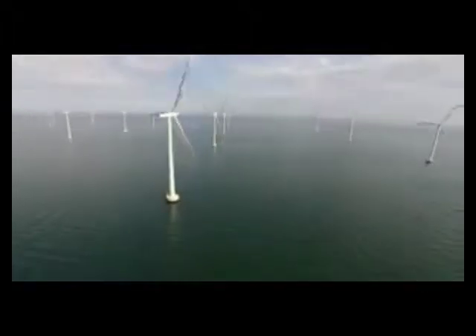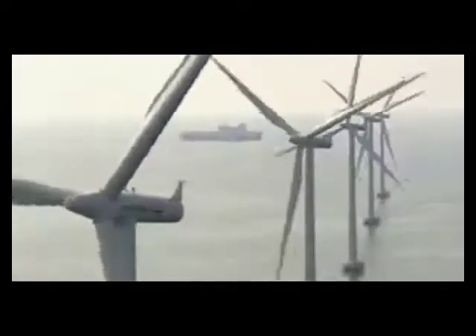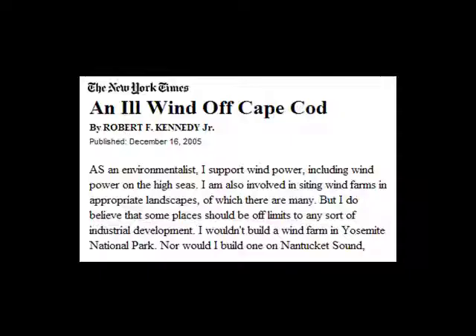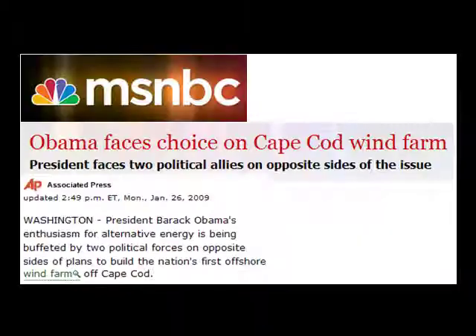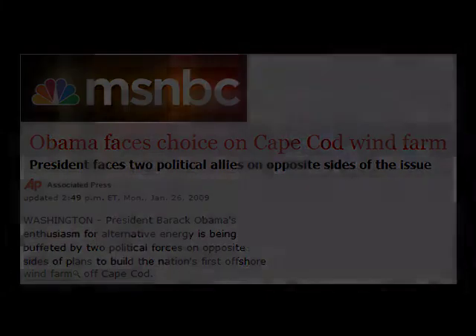Offshore wind power generation does address the need for generating power near demand centers, yet it has galvanized communities to reject such installations for a variety of reasons, including environmental, ecological, real estate, and tourism.